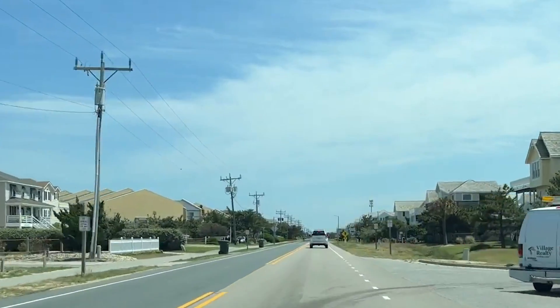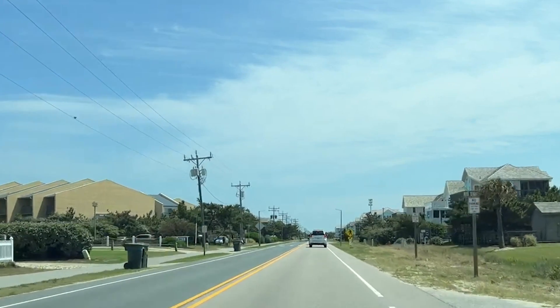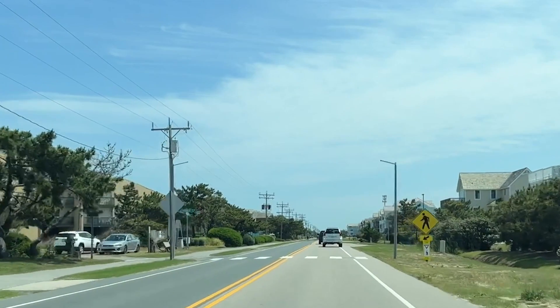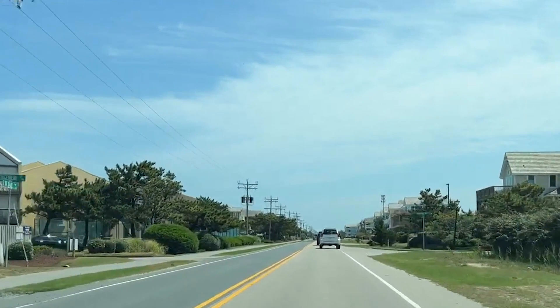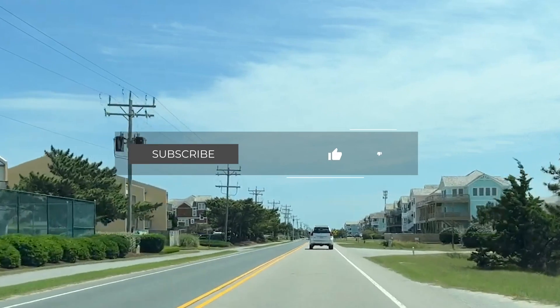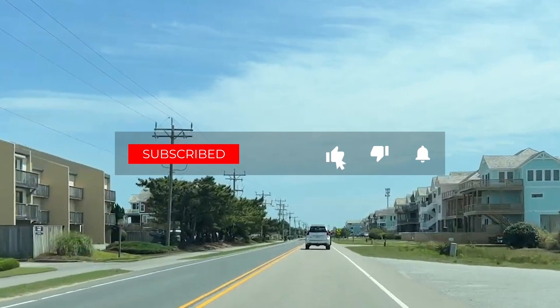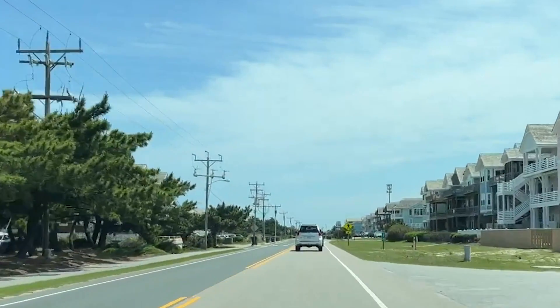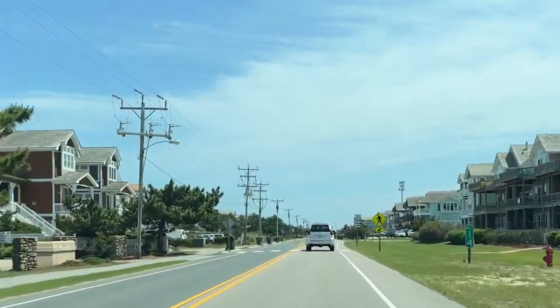And there you have it — our in-depth look at the top 10 things to do in Nags Head, North Carolina. Whether you're seeking adventure, history, or simply a relaxing day at the beach, Nags Head has something for everyone. Be sure to hit that like button and subscribe to the Travel Box channel for more travel inspiration. Thanks for joining us today, and we'll see you on your next Nags Head adventure.